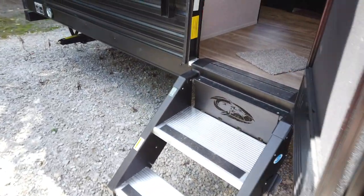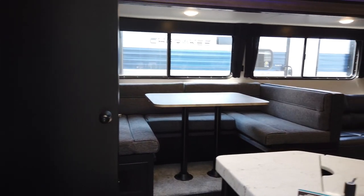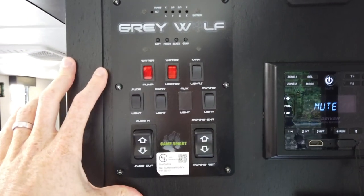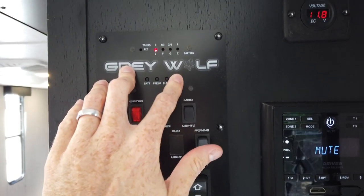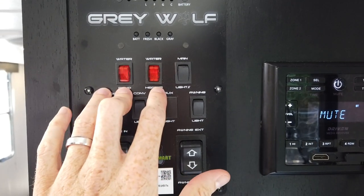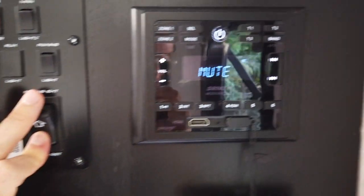Inside weight is right at 6,333 pounds. As we walk in, I always like to point this out — right as you walk in is your monitor panel. This controls and tells you how much water you have, how much waste you have in your various tanks, controls your water pump, your water heater, some lighting, slide controls, and also your awning controls.